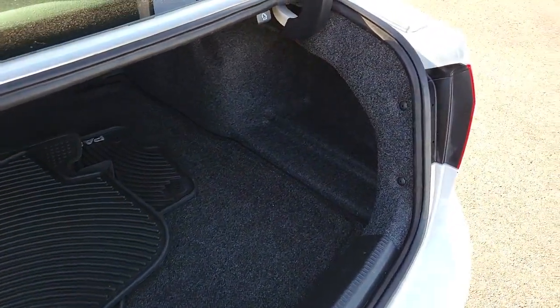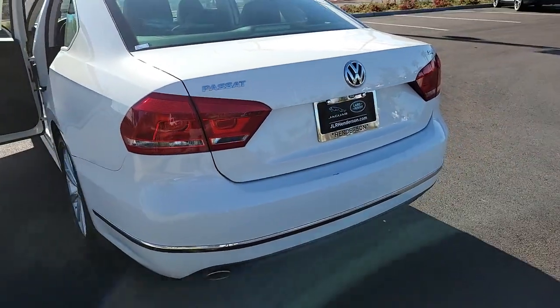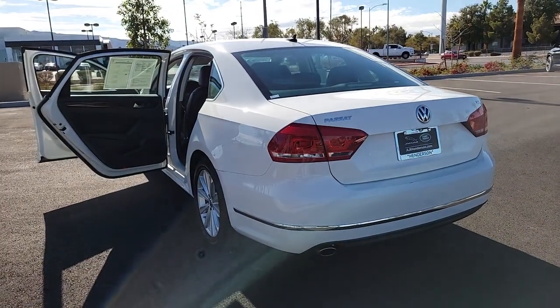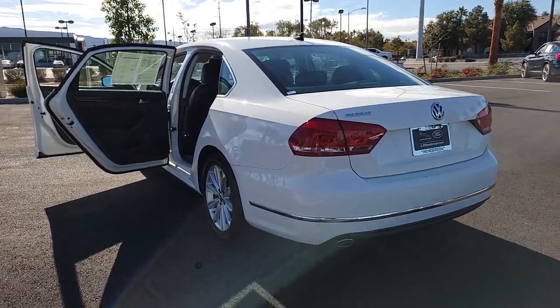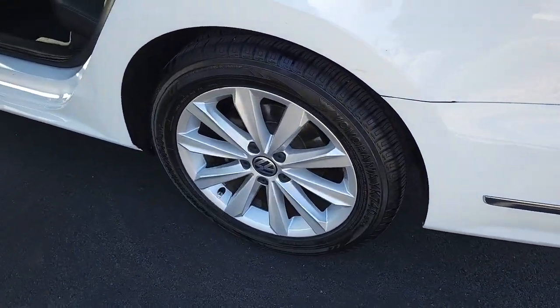The following are some of this vehicle's highlighted options: navigation system, keyless entry, sunroof and moon roof, power passenger seat, backup camera, heated mirrors, satellite radio, aluminum wheels, heated front seat, and alarm.